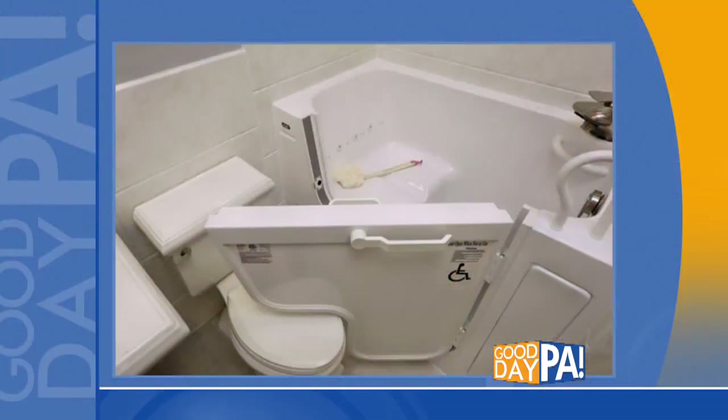We want to put a picture up on the screen — is this what you're talking about? Yes, this is a walk-in tub and you can see how that door is designed so that it can actually go over top of the toilet. So it can fit in a lot tighter spaces than most walk-in tubs. Even if you have a very confined space, you still might be able to have a walk-in tub.